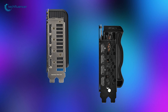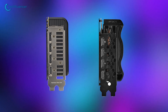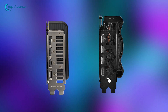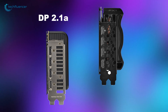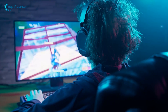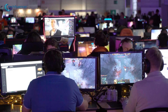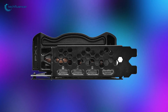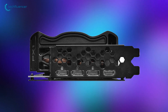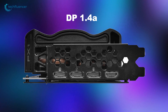On the connectivity front, both cards have HDMI and DisplayPort outputs. But the 5070 Ti has a slight edge with HDMI 2.1b and DisplayPort 2.1a. These newer versions allow for higher resolutions and refresh rates, which is perfect for gamers who want the best visual experience. The 3070 Ti, on the other hand, is still rocking with older HDMI 2.1 and DisplayPort 1.4a.